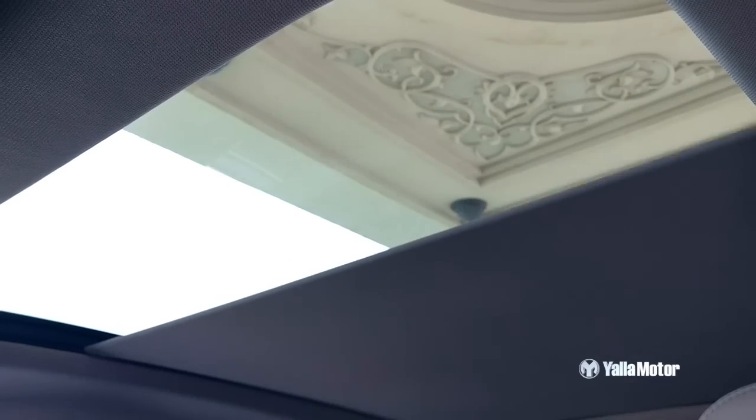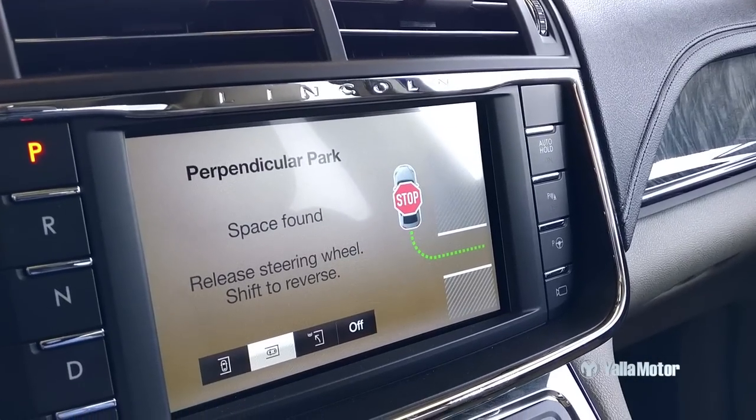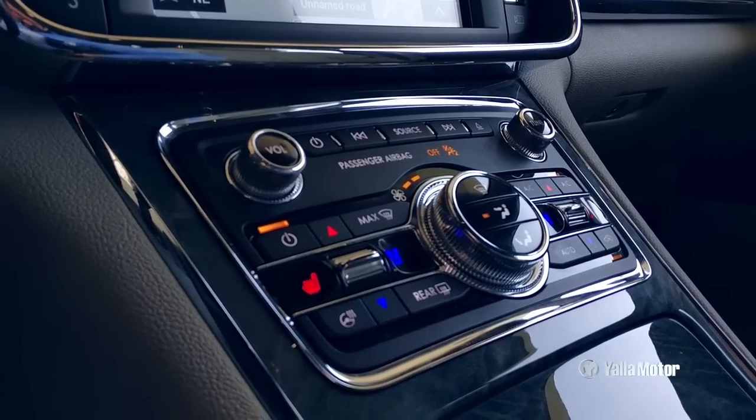Feature heavy, the Lincoln Continental is fitted with a full length panoramic roof, voice recognition, automatic parking, auto door closing, Wi-Fi and Bluetooth connectivity, Apple CarPlay, Android Auto and a banging REVIL audio system.